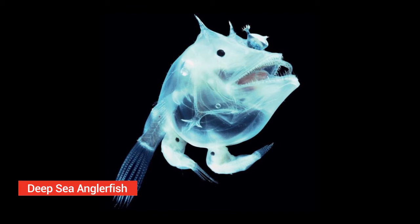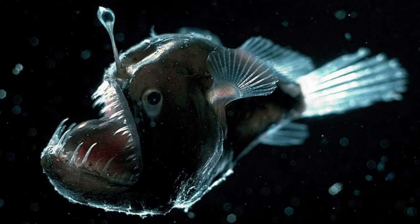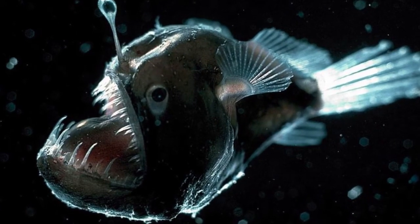Deep sea anglerfish. The larvae of the deep sea anglerfish has a transparent, almost jelly-like skin. It only gets its color when it grows up. That's also when it develops the lure at the front of its head and the fang-like teeth that anglerfish are famous for.